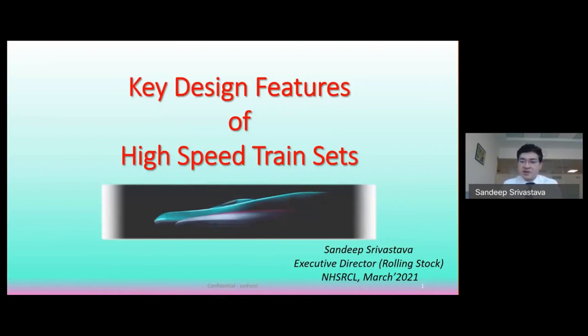This presentation covers key design features of high-speed trainsets for the Mumbai-Ahmedabad project. High-speed trainsets are trains capable of running at speeds more than 250 kmph. Since the Mumbai-Ahmedabad High Speed Rail project trains will run at a maximum operating speed of 320 kmph, this presentation mainly covers rolling stock running around 300 kmph.